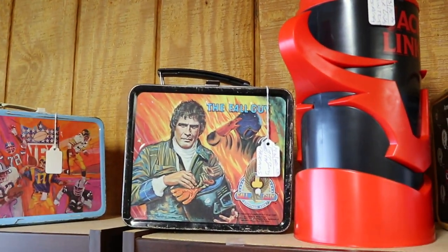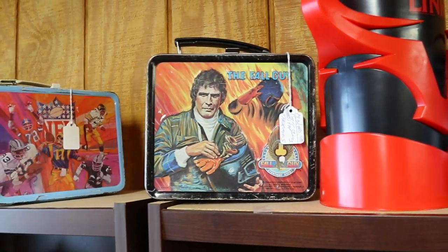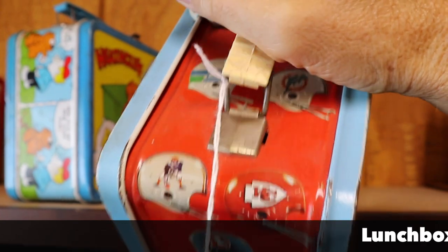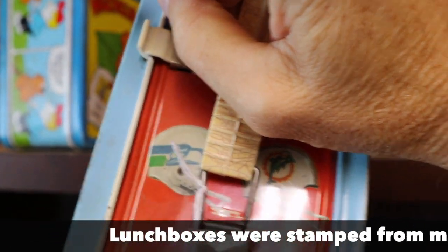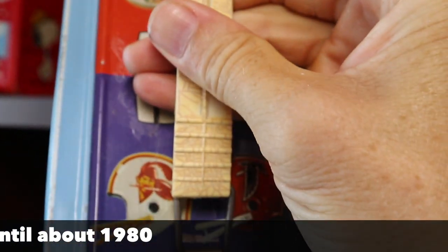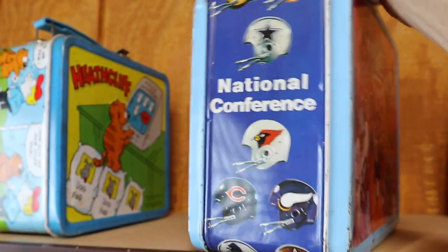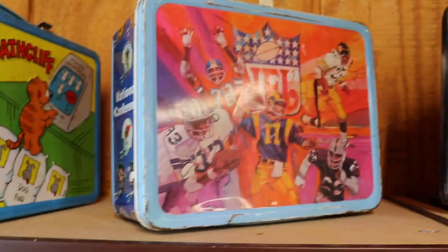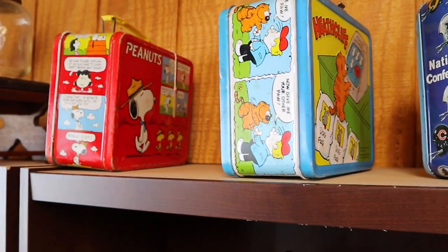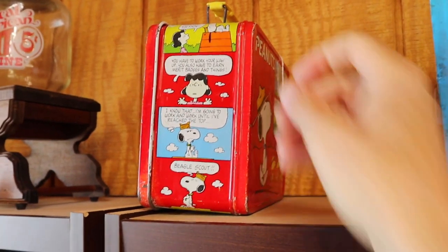There's the Fall Guy — he was a stuntman, of course, and that was a popular TV show. This is an NFL lunchbox. If you don't see your favorite team on here, it may be that your favorite team was not in business in 1978. There's the Seattle Seahawks — they had been moved to the American Conference at that point. And there are the Tampa Bay Buccaneers; at that point they were both two-year-old teams just starting to get their footing in the league. We've got Heathcliff the Cat, we've got Peanuts — a lot of these are 1970s vintage, the old metal ones, and the prices are in the $30 and $40 range.